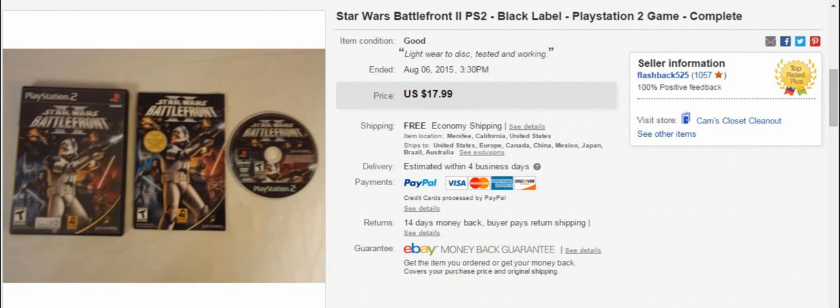Another one — the picture was a little bit blurry, but it was Star Wars Battlefront 2. Burn this game into your brain — it sells well on both Xbox and PS2. On PS2 I got $18, and on Xbox you can probably get $25 or $30, maybe even more. It's a little bit more rare. Even the regular Battlefront games always seem to sell, so it's definitely a good series to look for.